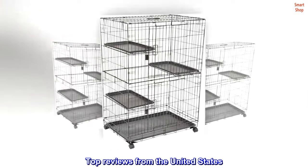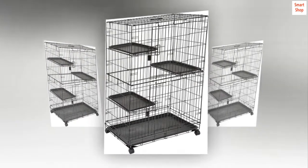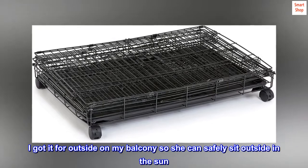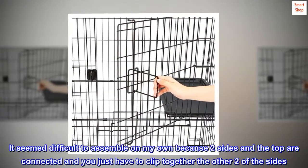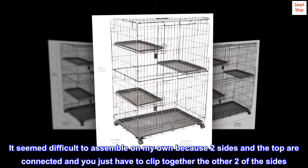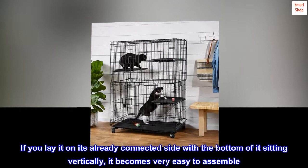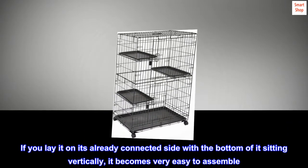Top review from the United States — Great quality and price: This is so great for the price. I got it for outside on my balcony so my cat can safely sit outside in the sun. Assembly seemed difficult on my own because two sides and the top are connected, but if you lay it on the already-connected side with the bottom sitting vertically, it becomes very easy to assemble. Just a tip.